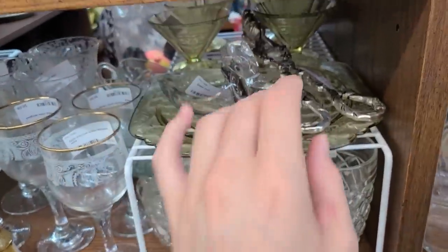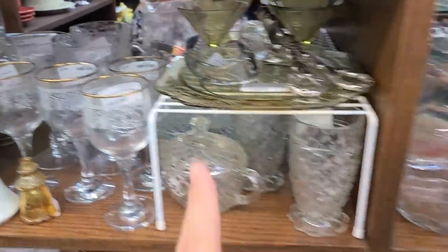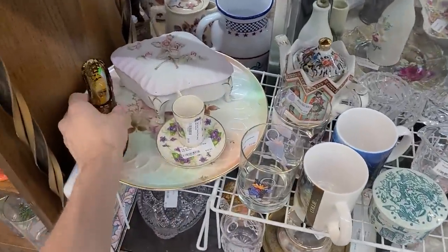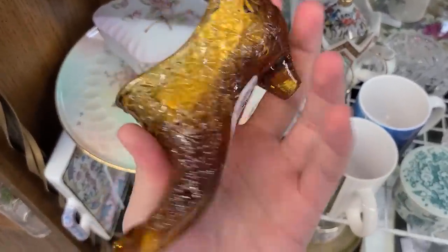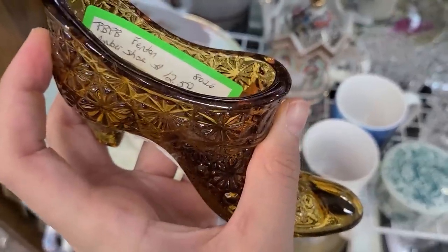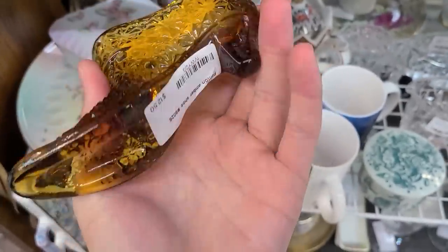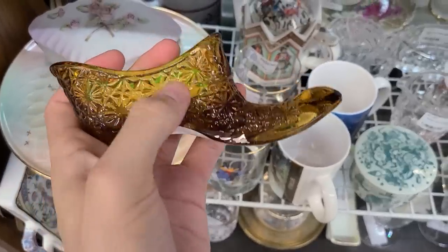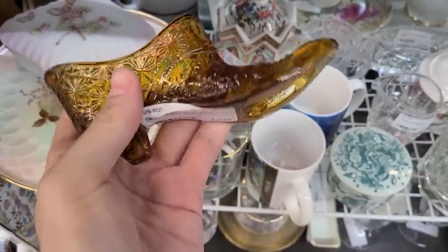Little duck! Let me peek in there. Oh, they've got a Fenton hobnail — or hop star and button — for $6.25. I'm going to do that for $6.25. Get in the cart!